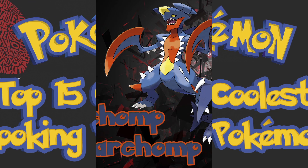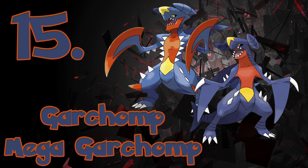Coming in at the number 15 spot, we have Garchomp and Mega Garchomp. I'm including both the final and Mega Evolution only because it was really hard to decide which one we liked more, so we figured we'd just do both. Garchomp literally looks like a dinosaur dragon of doom, so what more needs to be said.